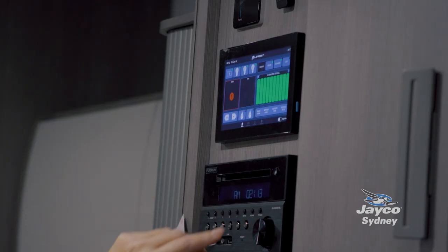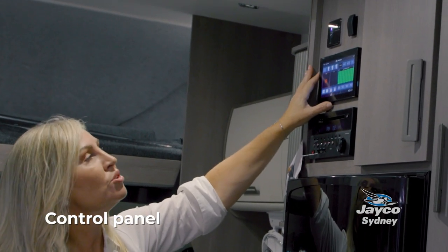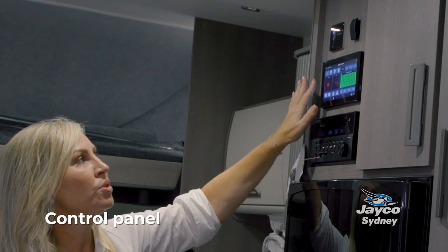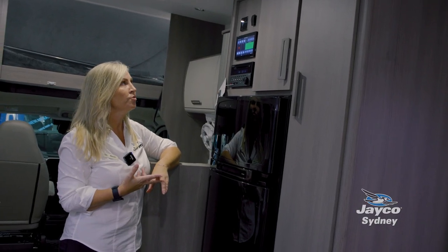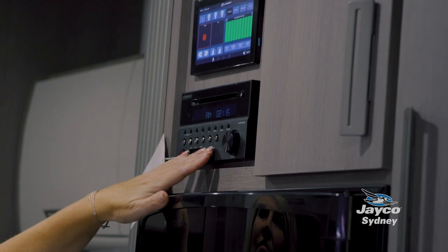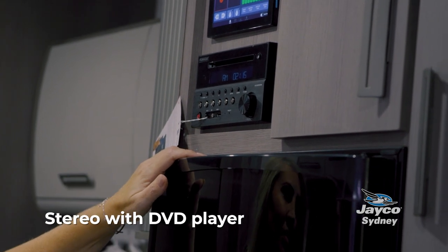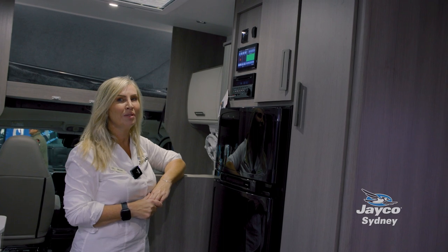This section has a few control panels. The control panel shows how much water is in your tank and the status of your battery. The slider button operates the slide-out bed, and underneath we have a stereo with a DVD player, so you're welcome to bring along your old CDs.